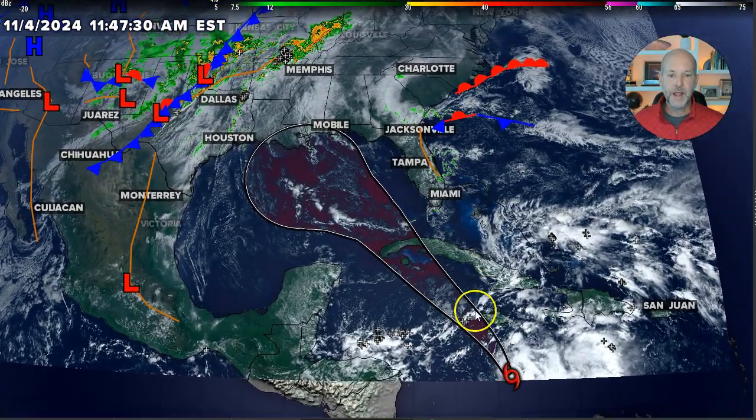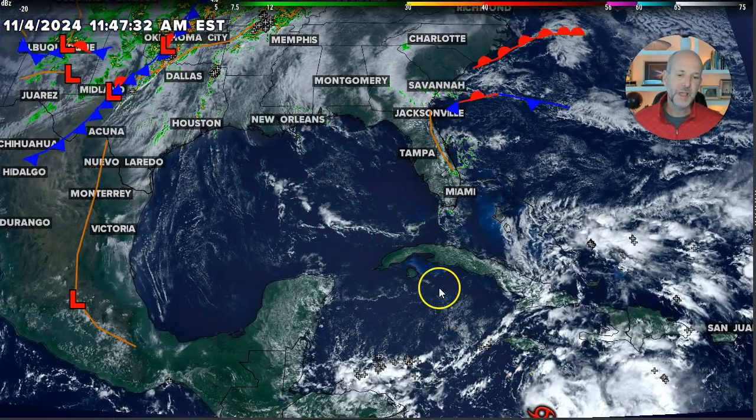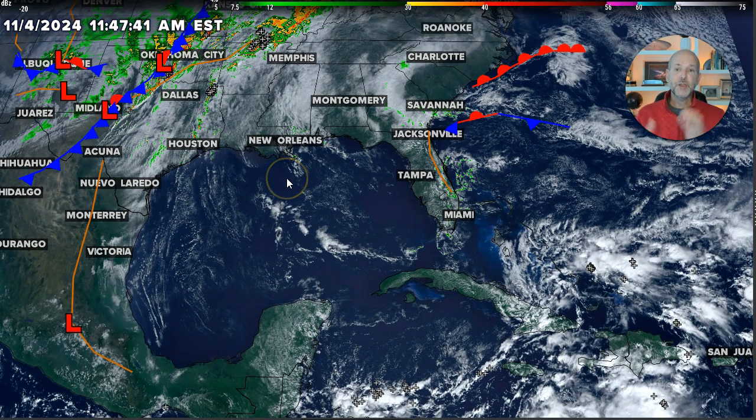Here's the track long range going into Tuesday, middle of the week — probably going to be over western Cuba, and then moves into the Gulf of Mexico sometime by the end of the week into the weekend. So it's not in a huge hurry to move north, but there's a lot of uncertainty once the system gets to the Gulf of Mexico.